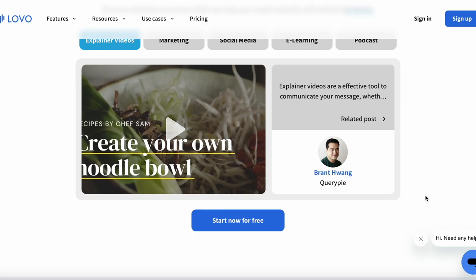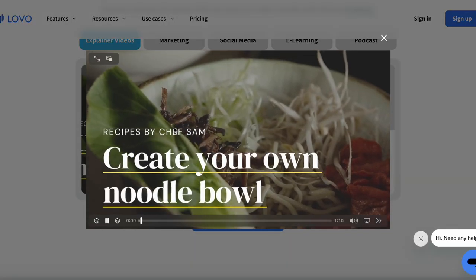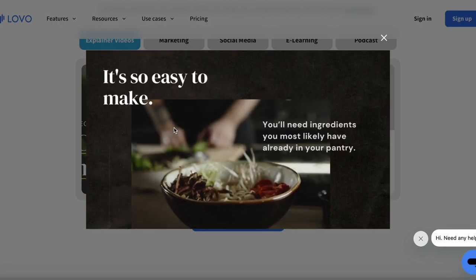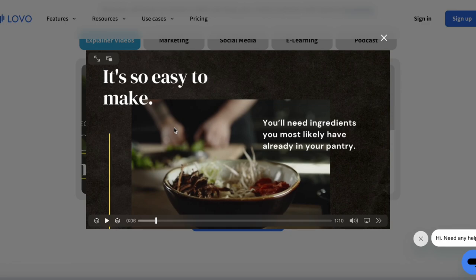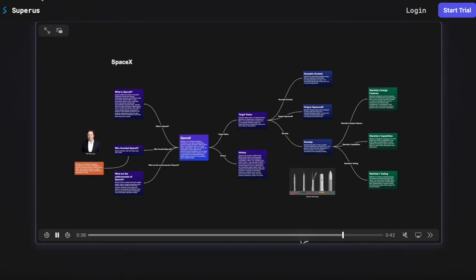The first one I want to show you guys is called LOVO, and this is a text-to-speech tool that creates realistic voiceovers for videos, podcasts, audiobooks, and more. Let me just show you their demo video: 'Today we will learn how to create a hearty bowl of noodle soup — it's going to be super easy to make.' Doesn't he sound real? Like he sounds like a real person talking — so amazing.